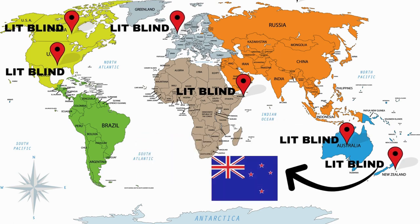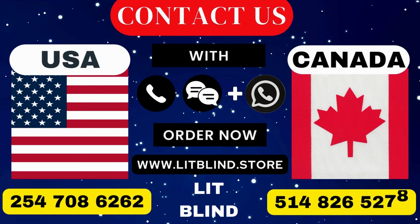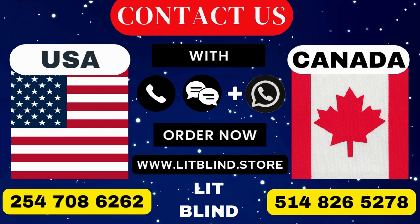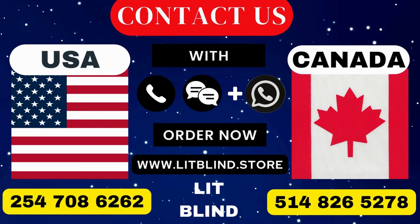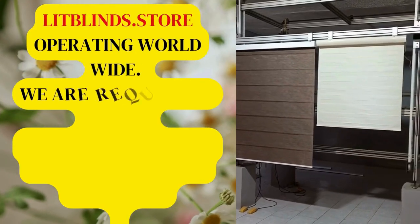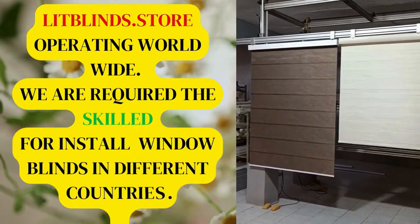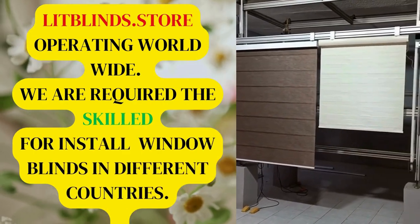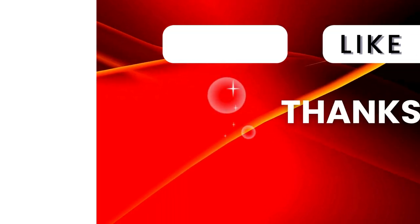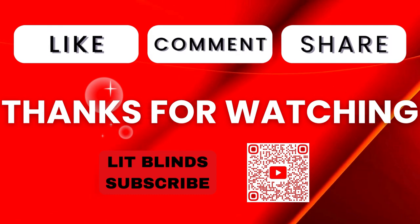Contact us: Canada 514-826-5278, USA 254-708-6262, or email islipblinds@gmail.com. Lipblinds.store is operating worldwide. We are looking for skilled professionals to install window blinds everywhere. Thanks for watching. Don't forget to subscribe, like, comment, and share.